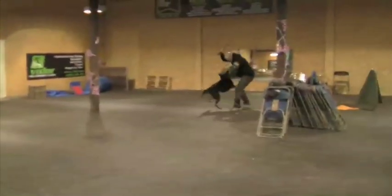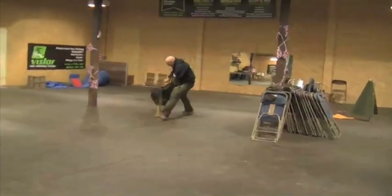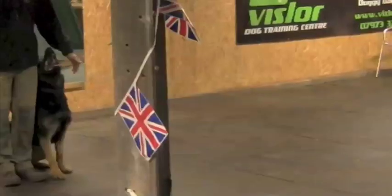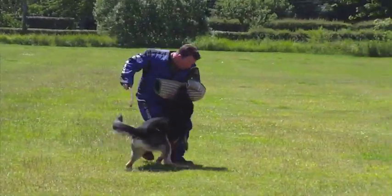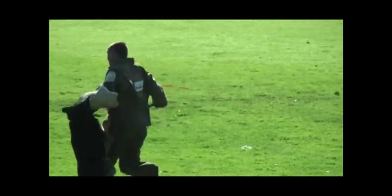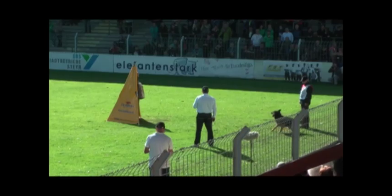Protection, the most iconic phase of the test from which the sport originally derived its name, tests the dog's ability to seek out an adversary known as a helper — which can be thought of in simple terms as a criminal that the dog and handler are attempting to safely detain. Once the dog has engaged the helper, its job is to contain them with a hold and bark until one of three things happen: the helper attacks, in which case the dog must bite the helper and attempt to stop them; the helper tries to escape, in which case the dog must bite the helper and attempt to stop them; or the handler commands the dog to disengage from the helper.